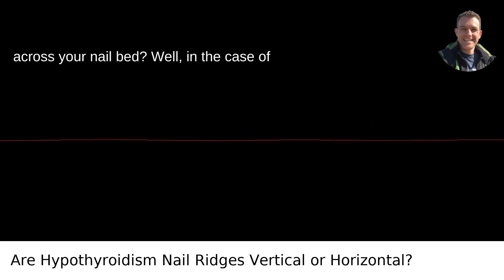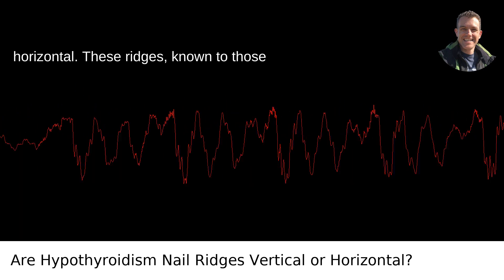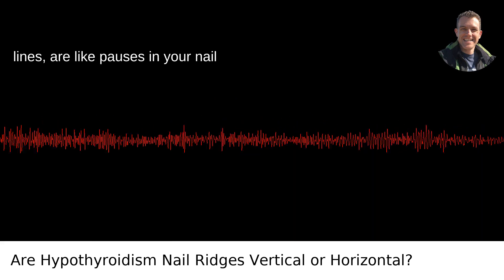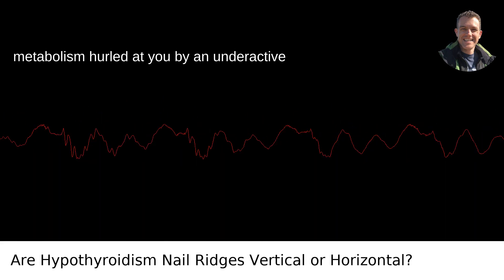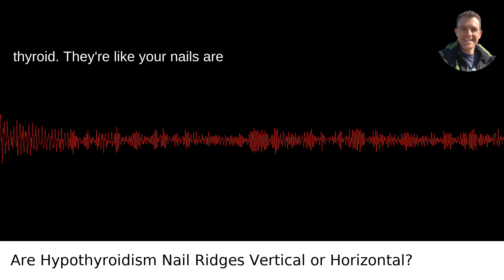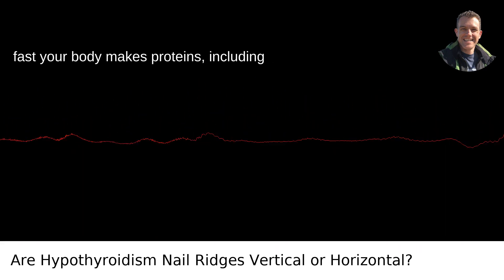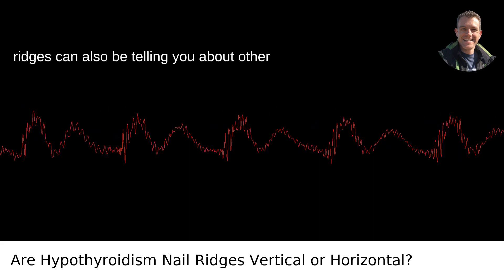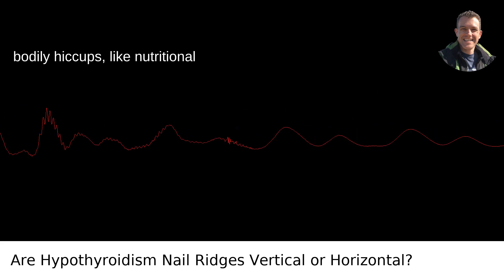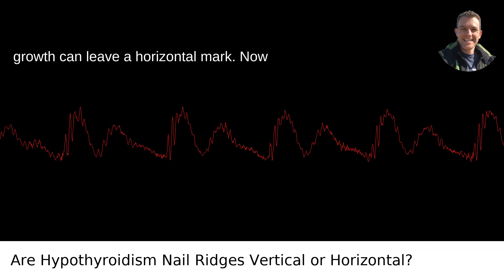In the case of hypothyroidism, the answer is typically horizontal. These ridges, known as Beau's lines, are like pauses in your nail growth, possibly linked to the slower metabolism caused by an underactive thyroid. Since your metabolism controls how fast your body makes proteins — including the ones that make up your nails — that connection makes a kind of biological sense. It's worth noting these ridges can also indicate nutritional deficiencies or previous illness.